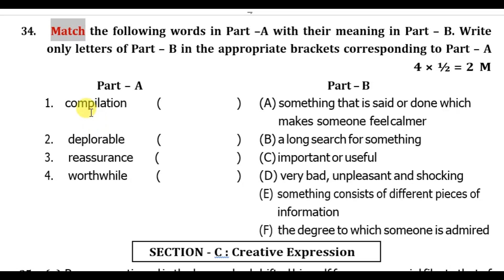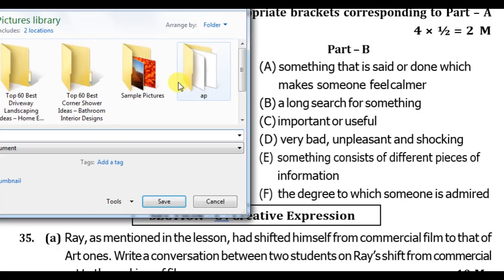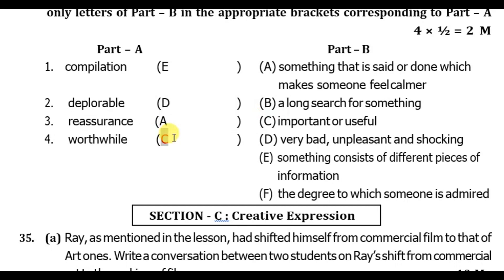Match the following: 'completion' — something that consists of different pieces of information — E. 'Deplorable' — very bad, unpleasant and shocking — D. 'Residence' — something that is said or done which makes someone feel calmer — A. 'Worthwhile' — important or useful — C.